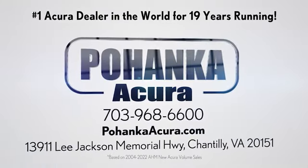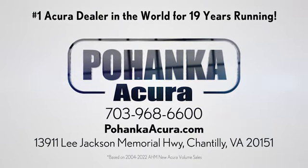Pohenka Acura is a great place to buy a car. We're conveniently located on Lee Jackson Memorial Highway in Chantilly.